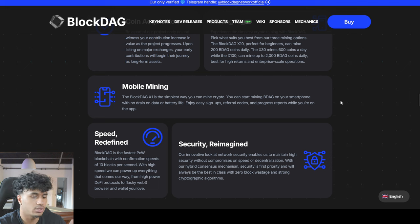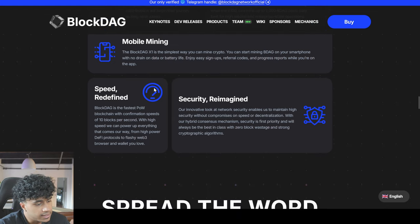There is also mobile mining, so you can actually mine BlockDAG on your phone with no drain on data or battery life.